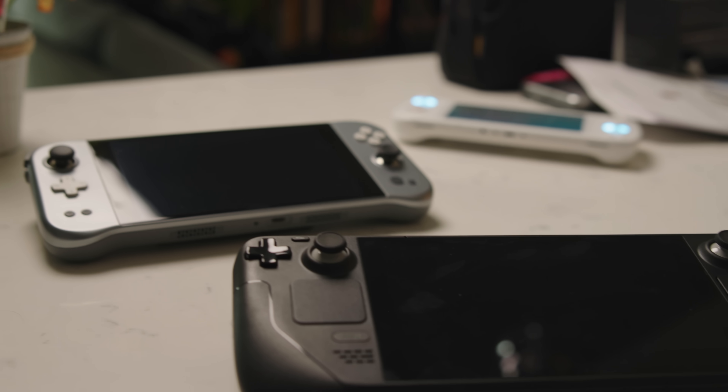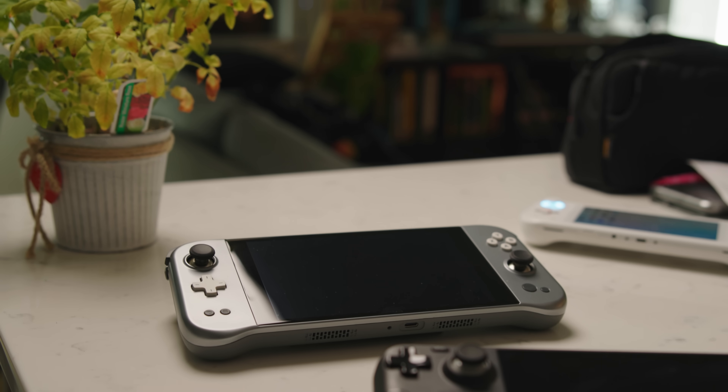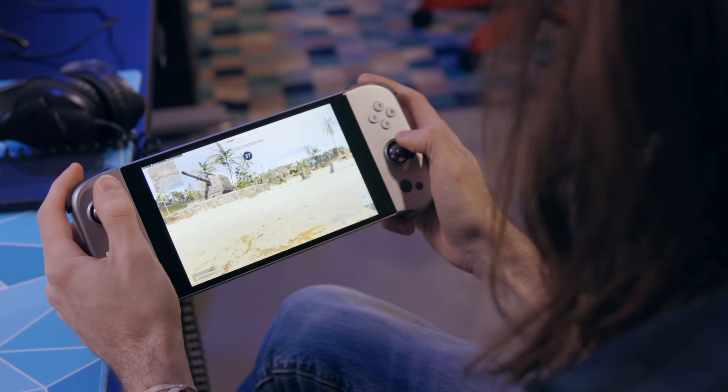There's been a whole litany of gaming handheld devices popping up, most of them pretty cheap and most of them running on Android, with the sole purpose of playing retro games. Some of them will try to market themselves as a streaming device, but we know what they're really there for. There's also been a few very expensive devices that are like laptop replacements — big, expensive Windows tablets with controllers slapped on the sides.